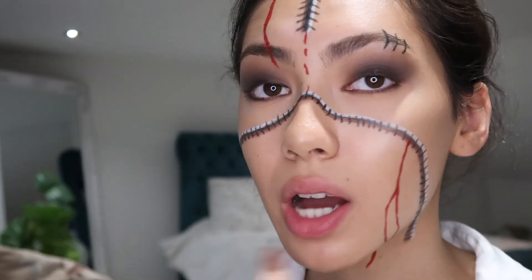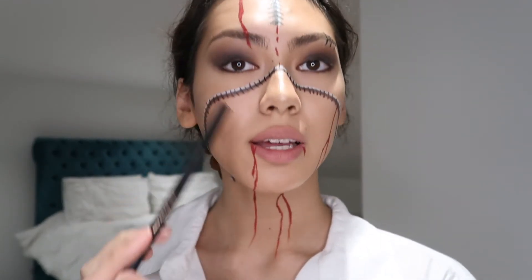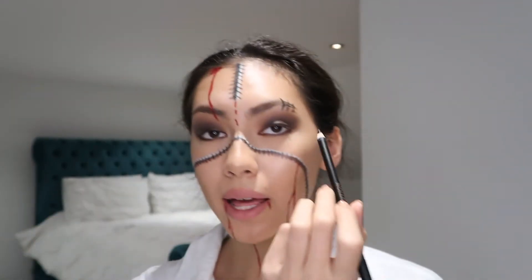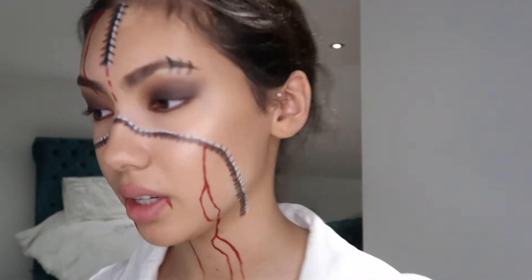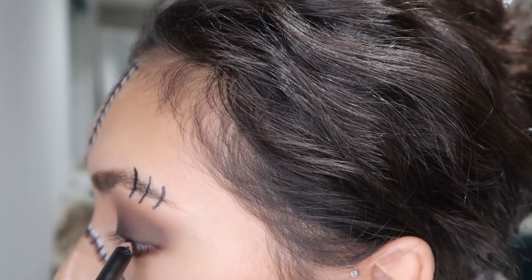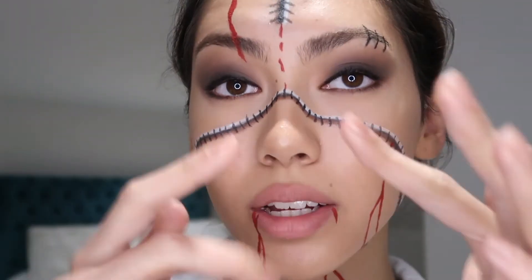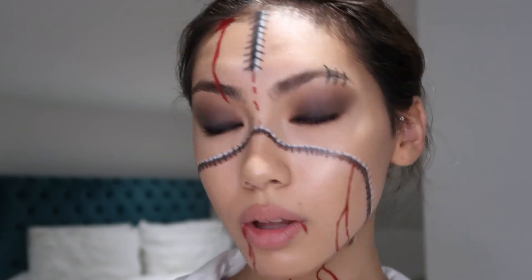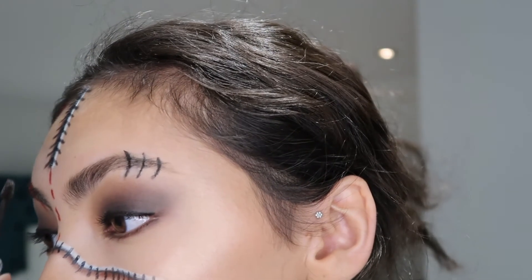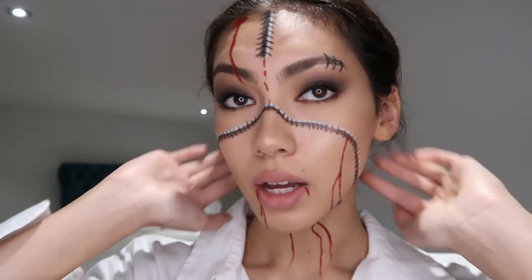I'm just going to line my lips and put a bit of colour on them before I do the rest of the blood from the mouth. I finished the blood off — did a bit from my mouth dripping down my neck. I think I'm just going to add a little bit of black eyeliner, super subtle right by my lash line with the pencil. Eyeliner done — I defined my lash line a bit more. I'm just going to do my eyebrows a bit more with the gel, and add some mascara off camera.